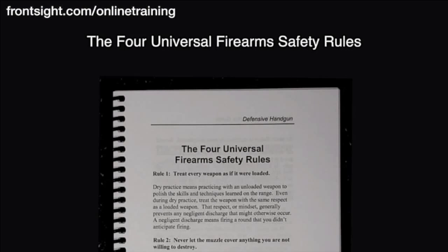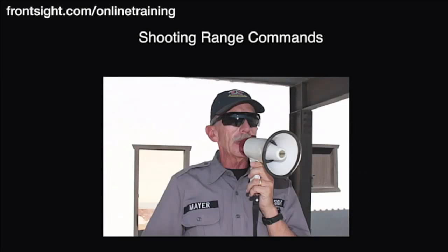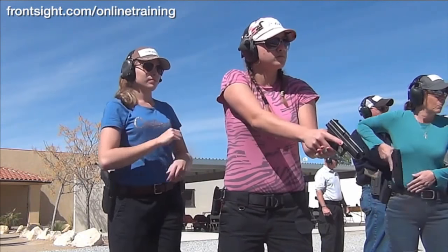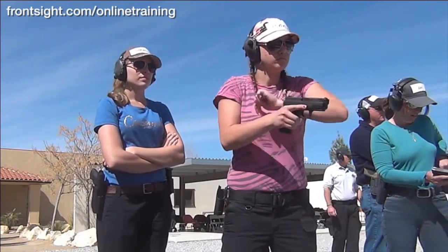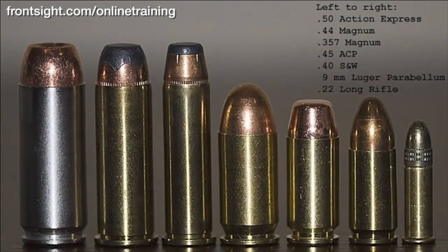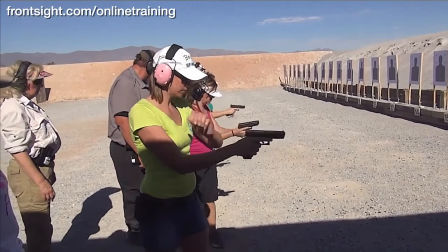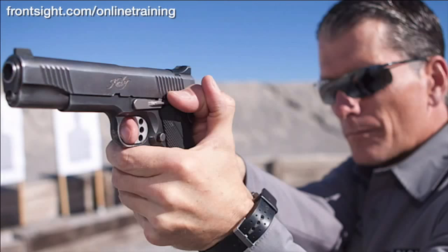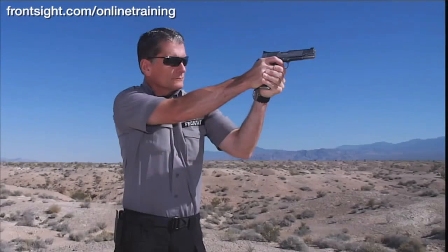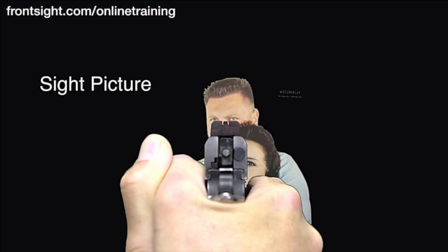You control the pace of this at-home course, and you will learn the following material: the four universal firearm safety rules, handgun terminology, understanding shooting range commands, understanding how a semi-automatic handgun and a revolver work, handgun ammunition selection and function, proper dry practice, loading and unloading techniques, proper shooting grip, proper shooting stance, and the three secrets of sight alignment, sight picture, and trigger control.